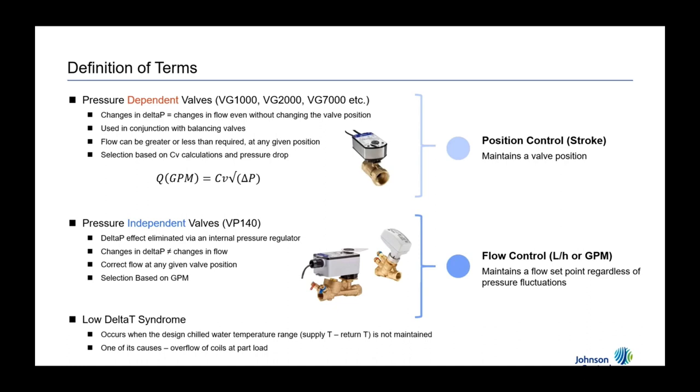Pressure-independent valves have a built-in regulator that effectively eliminates the effect of delta P or any changes that the valve sees. So even though you're not changing the position of a valve and pressure fluctuations occur, your flow is going to remain constant and correlate to what it should be based on the valve position. Now instead of just position control, you have flow control — your control signal is controlling to a specific GPM. By eliminating the effect of delta P, it also simplifies how you size these valves, because selection is based on the GPM and not the CV.